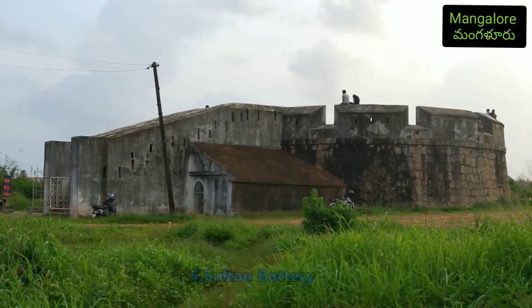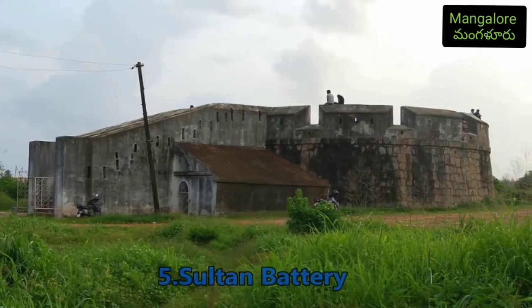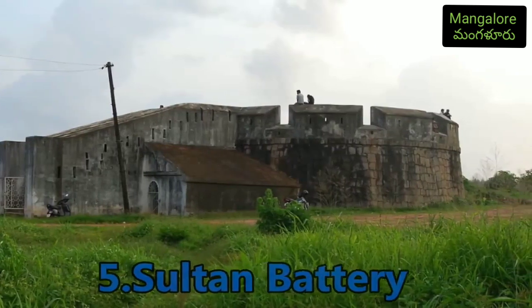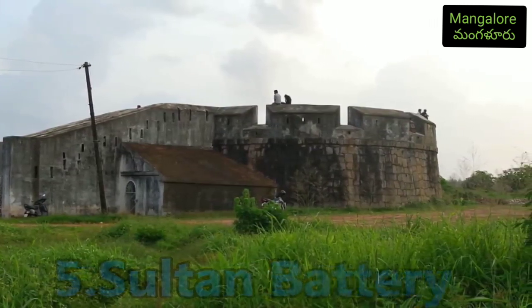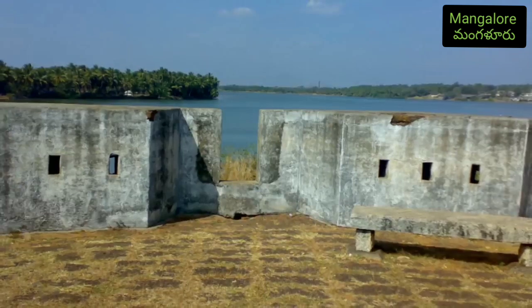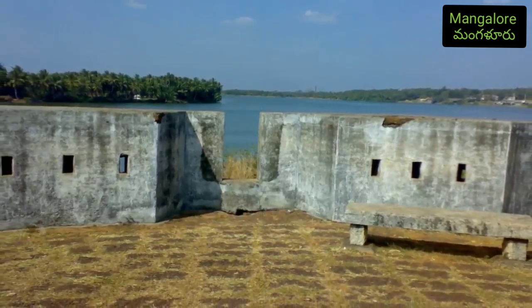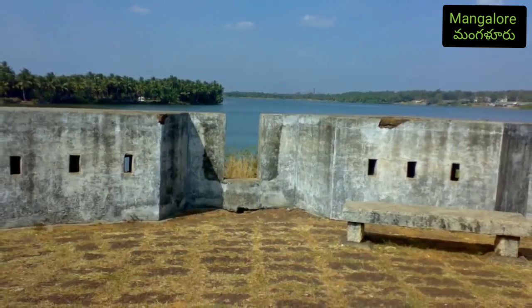Number five: Sultan's Battery. It is believed to be built by the stones that Tipu Sultan got from demolishing 23 churches. The place looks like a fort and also has an underground storage area which is now used to store gunpowder. From the top, the place gives a serene panoramic view of the Arabian Sea.